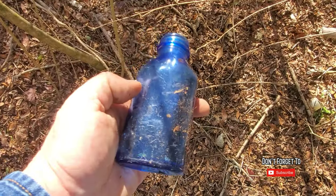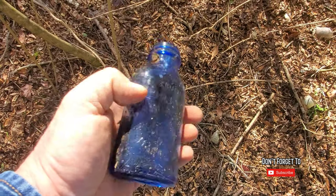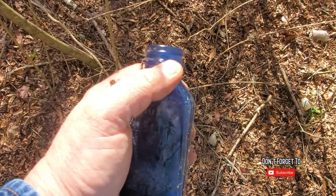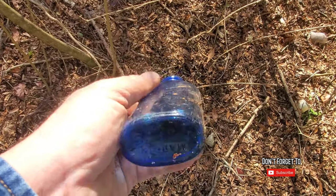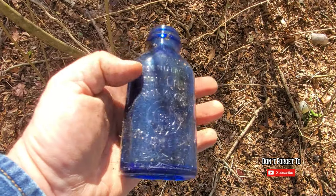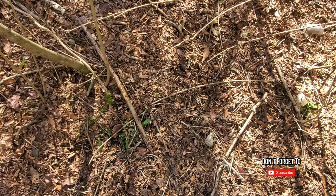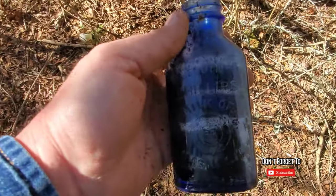I found this Milk of Magnesia bottle, just a small one. Probably 1930s or 40s, screw top. But it displays real good, so we'll be keeping that. I'm just looking over the top of the ground right now, trying to see what I can find.